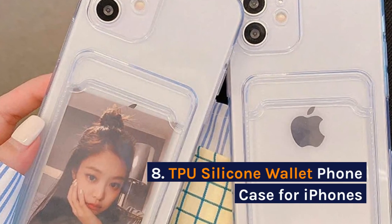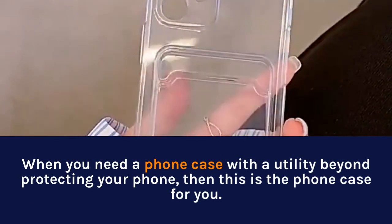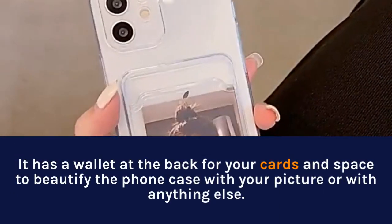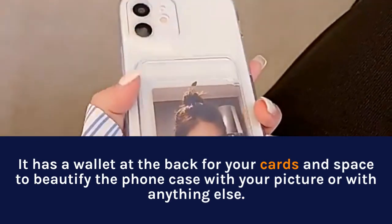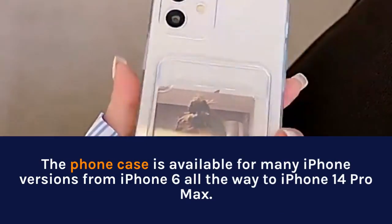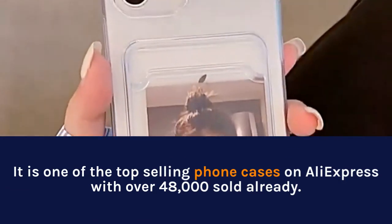8. Blue Silicone Wallet Phone Case for iPhones. When you need a phone case with a utility beyond protecting your phone, then this is the phone case for you. It has a wallet at the back for your cards and space to beautify the phone case with your picture or with anything else. The phone case is available for many iPhone versions from iPhone 6 all the way to iPhone 14 Pro Max.